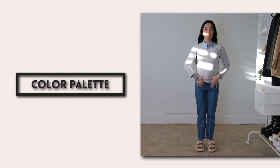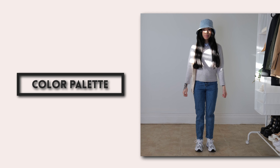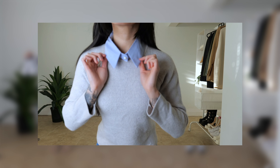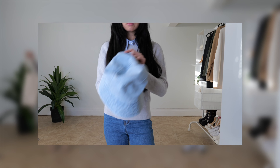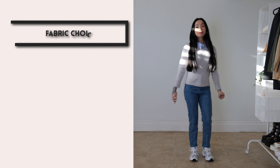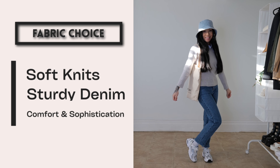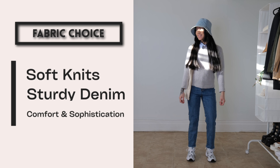Now let's talk about the color palette. We're playing with shades of blue from the light blue collar and hat down to the deeper blue of the jeans — a cohesive, soothing palette that's easy on the eyes and versatile for various occasions. For fabric choice, we're mixing soft knits with sturdy denim. The sweater offers a gentle contrast to the more textured jeans and denim hat, while the sneakers introduce a smooth synthetic element. It's a medley of materials that feels as good as it looks, offering both comfort and a touch of sophistication.